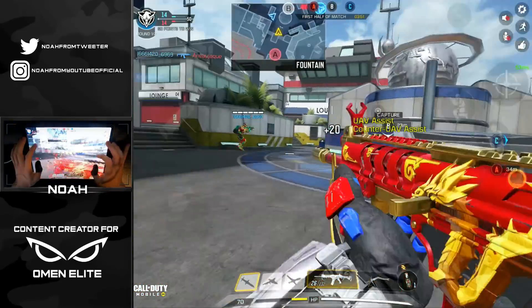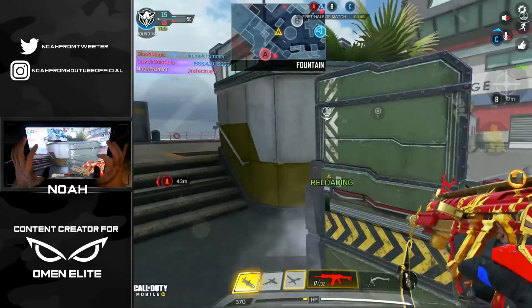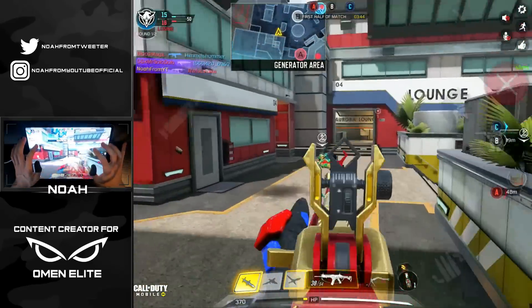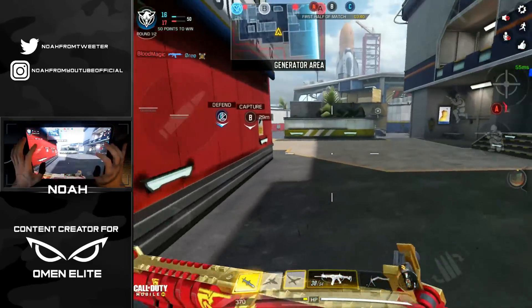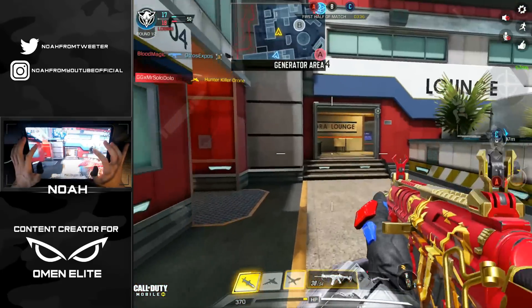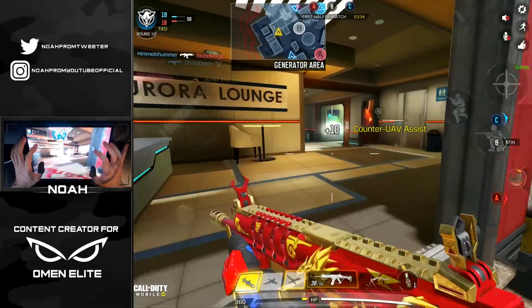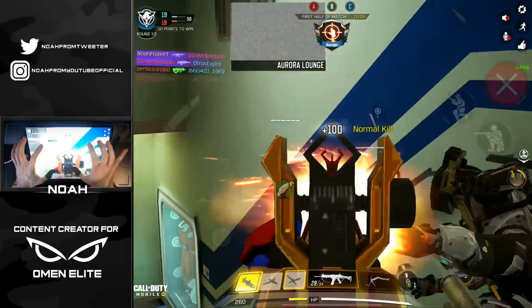We got our try-hard pants on right now with the HBR. You guys are probably so sick of seeing me use this weapon, but there's just something about it that's so satisfying. I don't know if it's the sound effects because it sounds beefy and strong, or even the way it recoils - because honestly the kick on this thing, the pattern, I love it so much. It's a lot of fun.